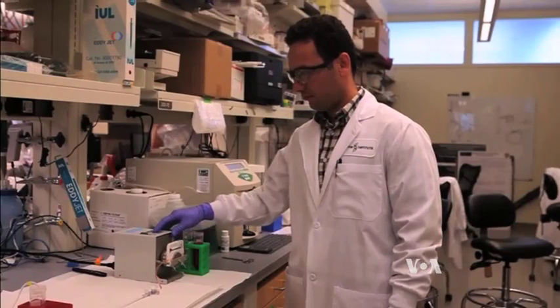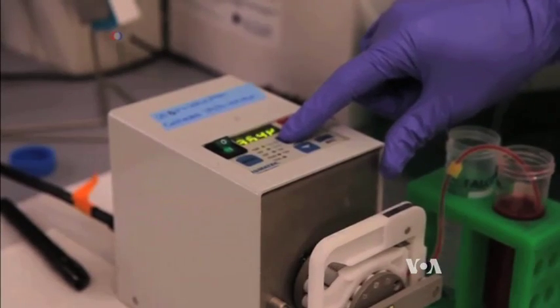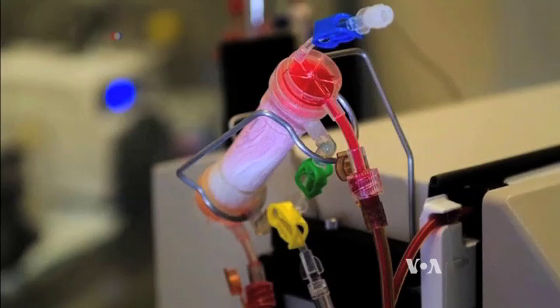Scientists at Harvard University's Wyss Institute are working on a new dialysis system that cleans the blood of poisonous pathogens before they trigger that deadly inflammatory response.